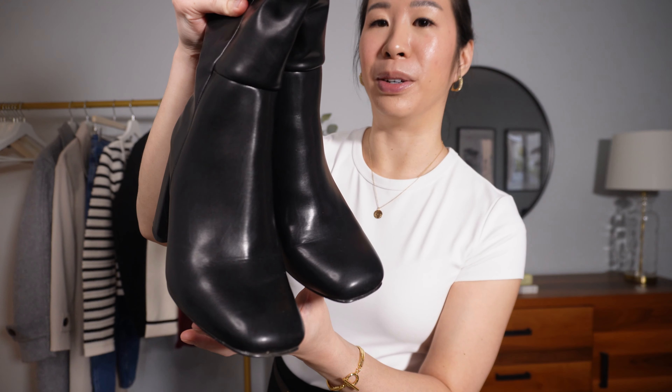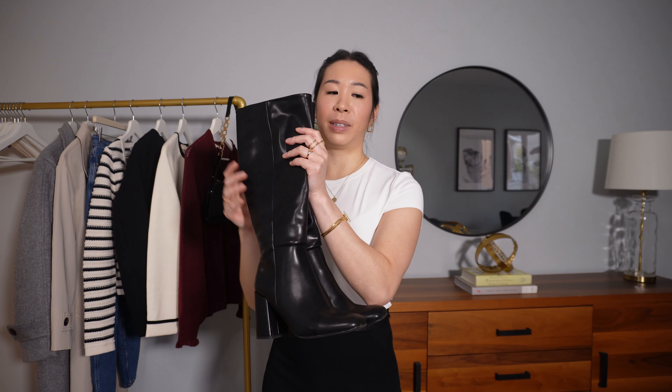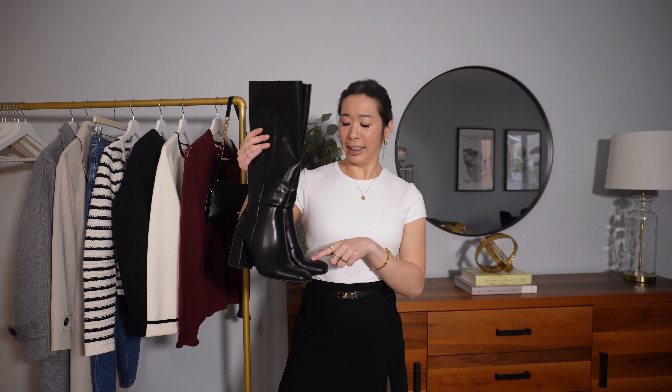All in all, a striped cardigan like this is an absolute must — you can easily dress it up or down and it matches everything, making it a perfect piece for fall. Next we have another cardigan, this one from Sezane, and I love it.